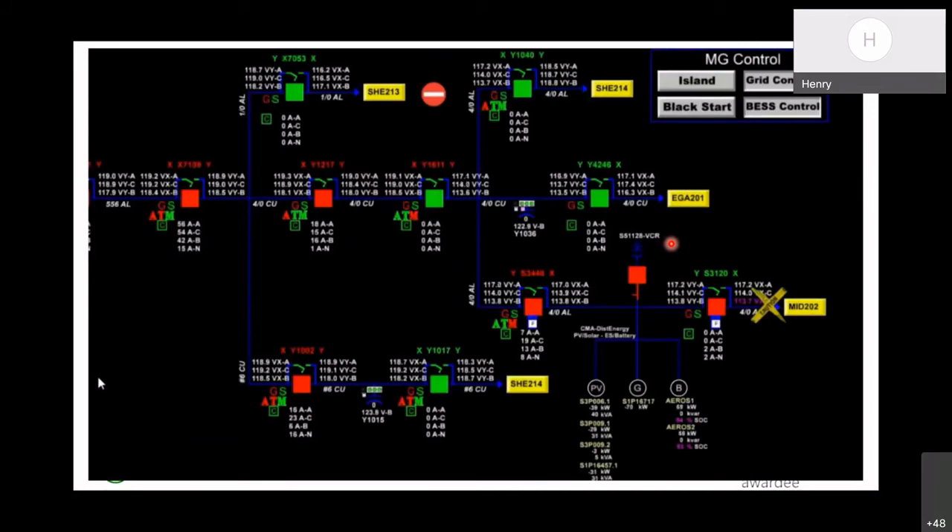Looking from the SCADA GUI, we can see the generated power and the battery power which indicate their current status. First, the generated power will reduce to zero, indicating the generator is shut down. Then the battery power will reduce to zero, meaning the batteries are shut down. After that, S3446 and S3120 will open due to the loss-of-voltage relay. After the microgrid central controller changes the relay settings and gives back control authority to SCADA, the SCADA will close the three switches: first Y1611, then S3446, and finally S3120. That is the end of reconnection.